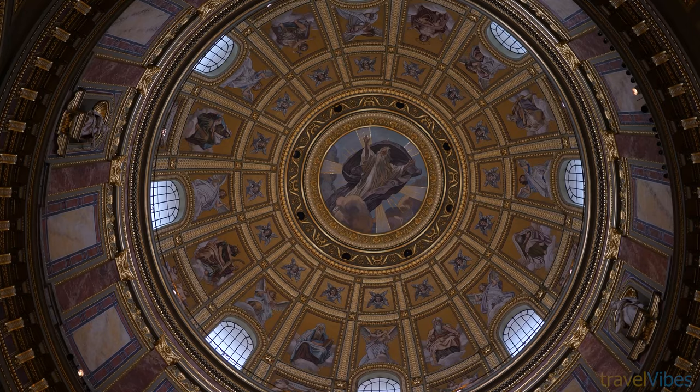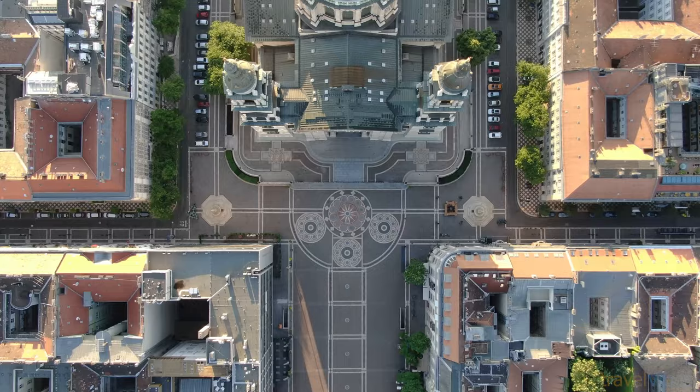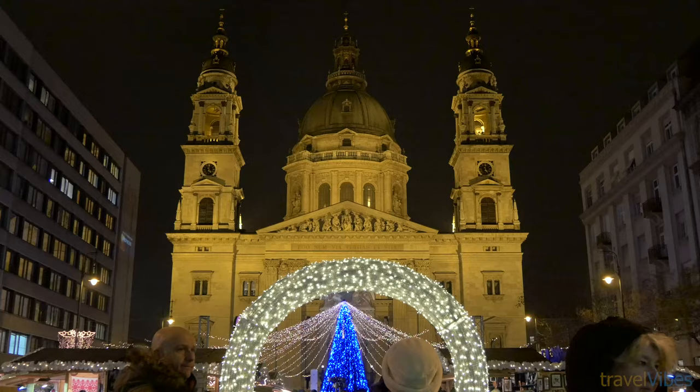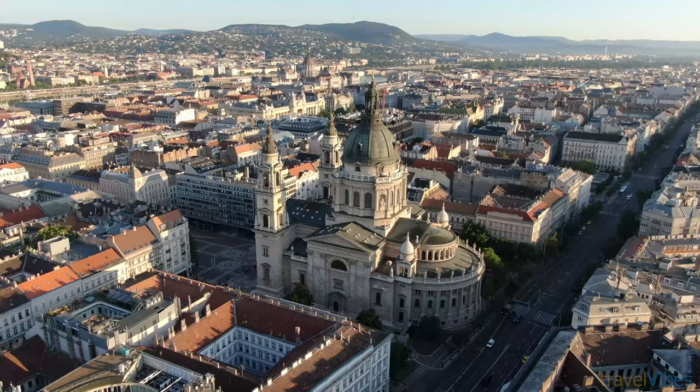One of the highlights of the church is the viewpoint from the dome, which can be accessed by elevators or by climbing 364 stairs. At the top you will see 360-degree views of the city. The church was originally a theater and you can still enjoy classical and organ concerts here in the evenings.